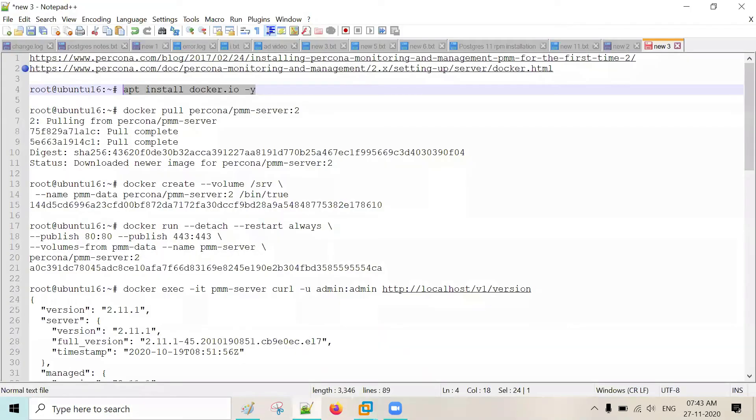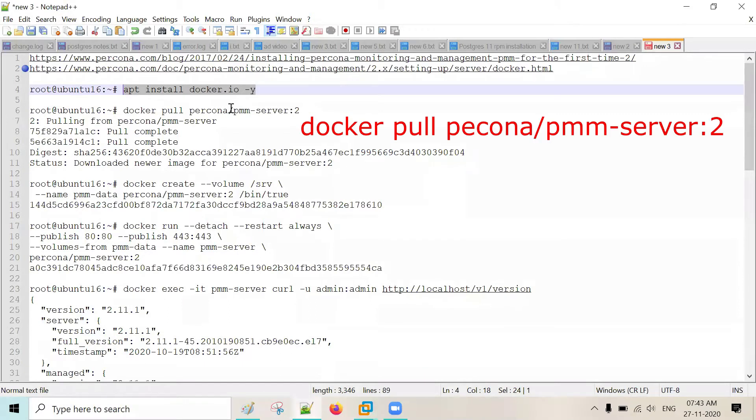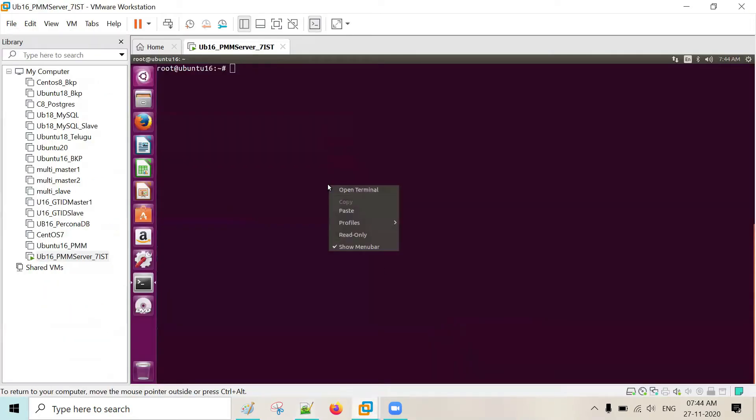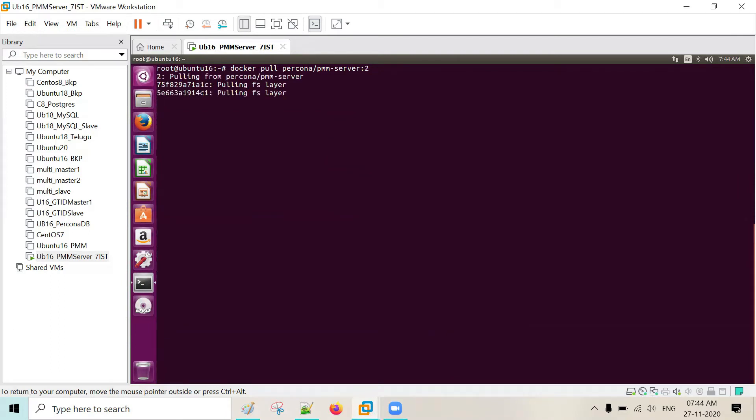Docker is now installed. Now pull the PMM server — Percona PMM. This is version 2; version 1 also exists but we are using version 2. Pull that Docker image. You can see it's around 500 MB. Once it is fully installed, the complete PMM server will be more than 1.5 GB.